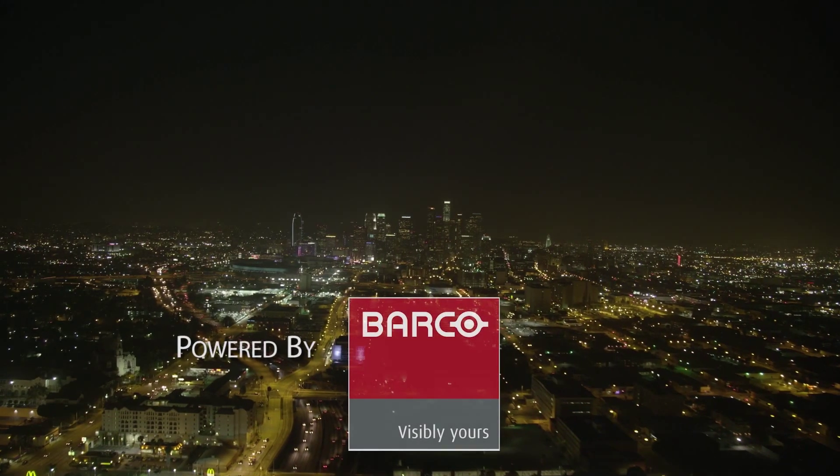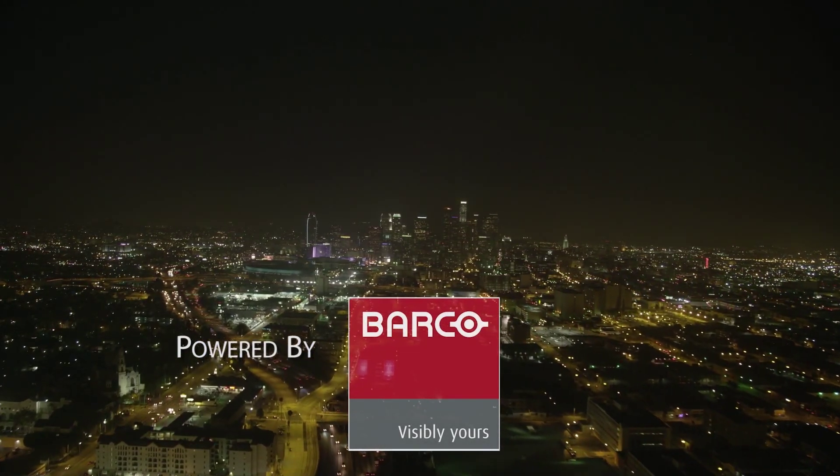The Close-Up is produced by the Advanced Imaging Society in Hollywood and powered by Barco.